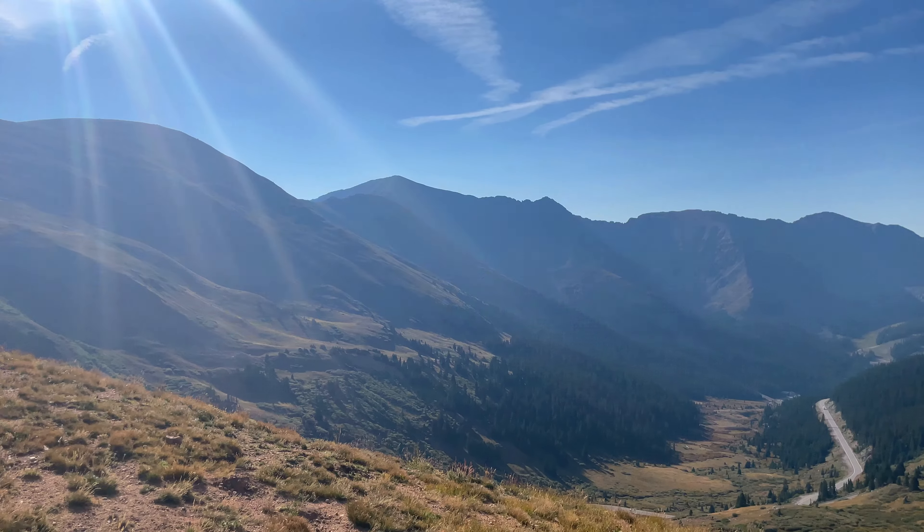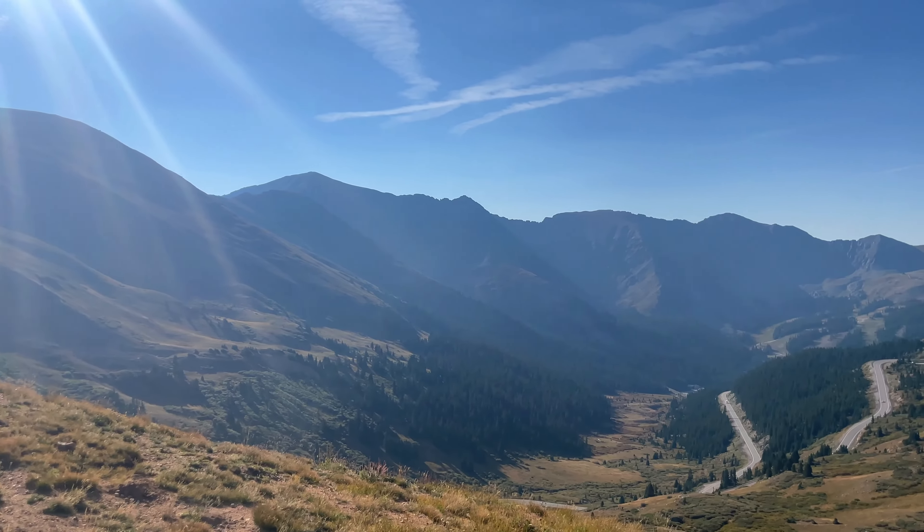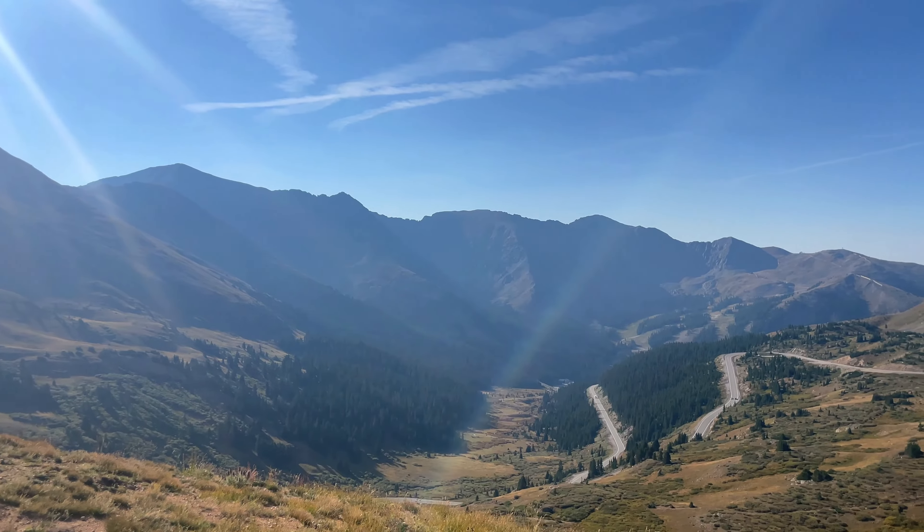Good morning from the top of Loveland Pass. Today I'm going to be hiking what I'm calling the Loveland Pass to A-Basin Traverse. For a full trail guide, you can check the link in the description below. You can get a preview of the route behind me here. Once the clouds and lighting are better, I'll show you some closer looks. Essentially you're going to be hiking from the top of Loveland Pass down to A-Basin, and then hopefully getting a ride — or suffering up those road miles — to get back to the top and form a loop.